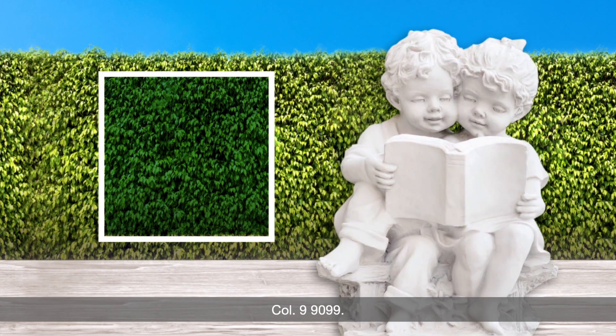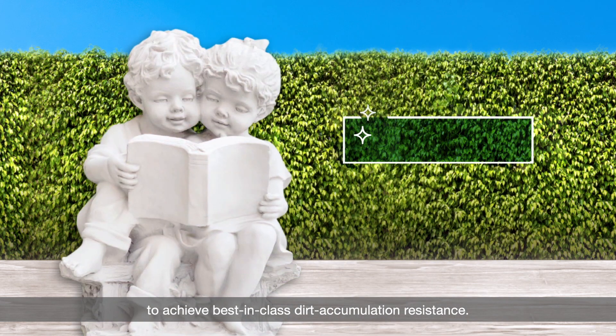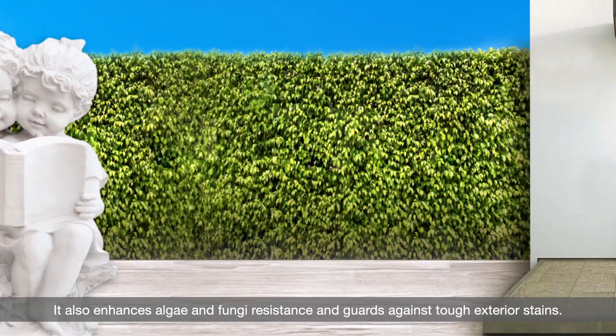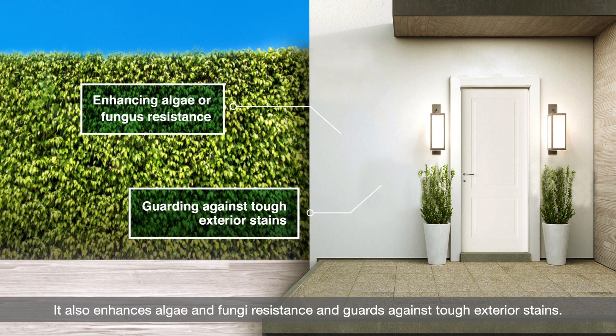Kohl 99099. This unique technology creates a super hydrophilic surface to achieve best-in-class dirt accumulation resistance. It also enhances algae and fungi resistance and guards against tough exterior stains.